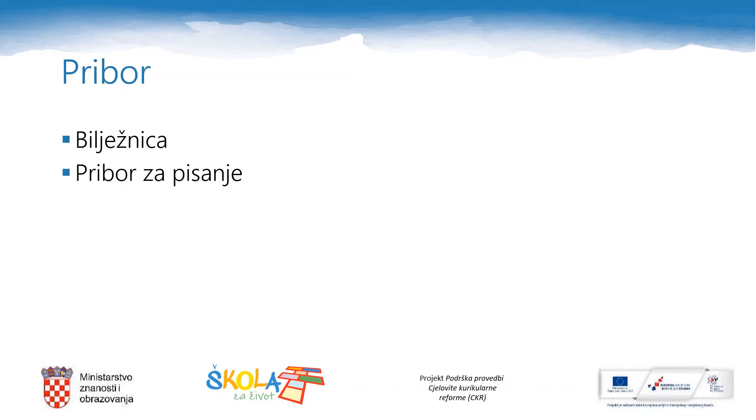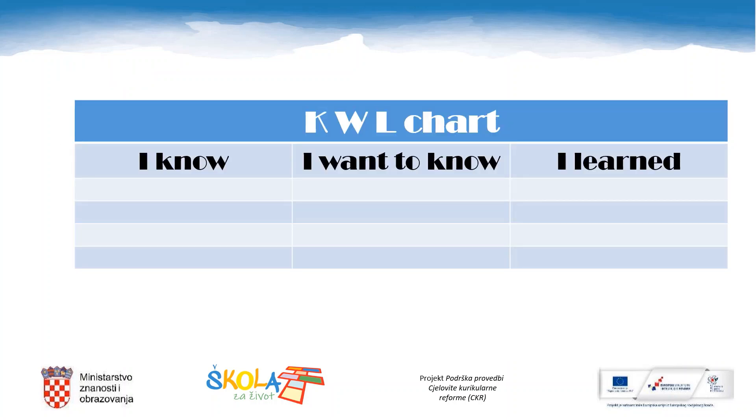For today's lecture, you will need the recording and access to the internet. Let's start. Are you ready? Let's start.